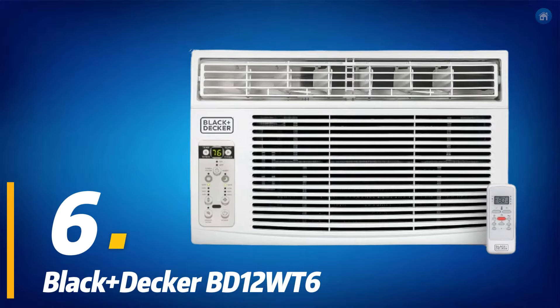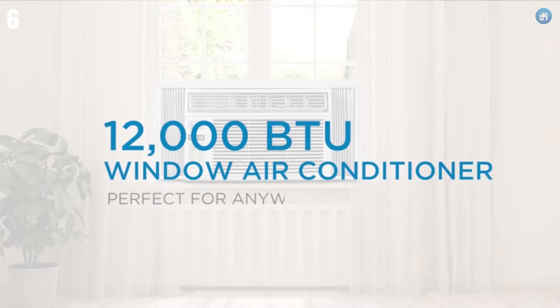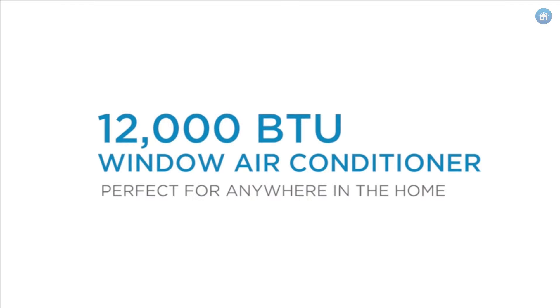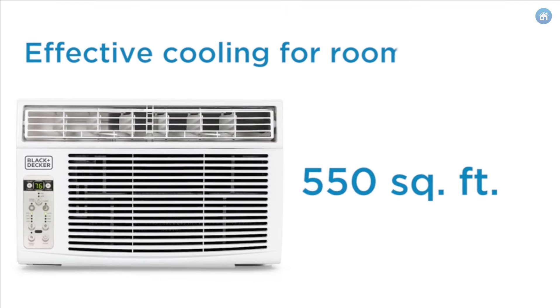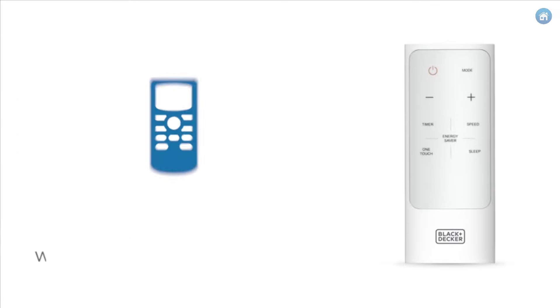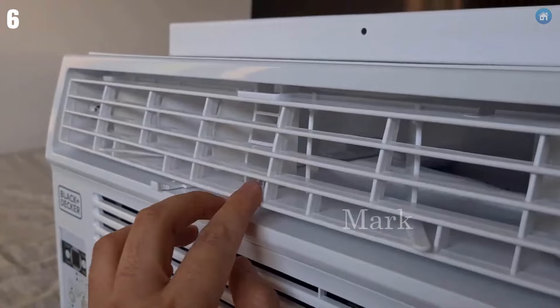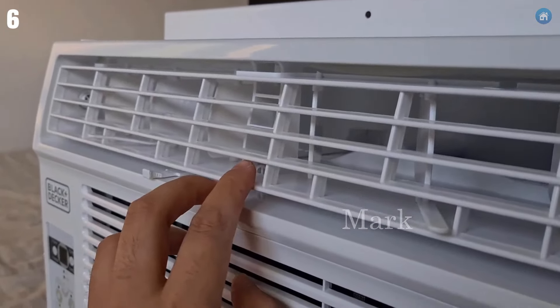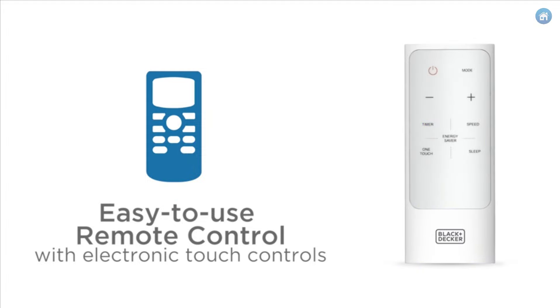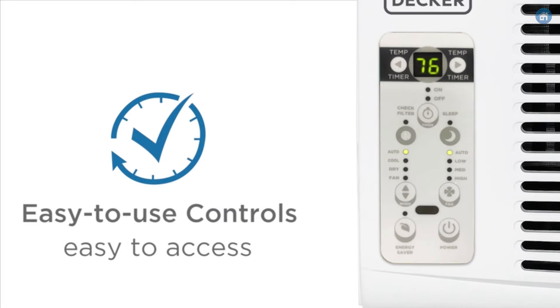Number 6, the Black & Decker BD12WT6 is a solid choice if you're looking to cool down larger spaces without turning your room into an icebox or your electricity bill through the roof. It's got enough power at 12,000 BTUs to handle rooms up to 550 square feet, making it a good match for living rooms, big bedrooms, or even a sun-soaked home office. Despite its power, it isn't overly large or clunky, fitting well in standard windows. Plus, with a more eco-friendly R32 refrigerant, it cools efficiently with less environmental impact.